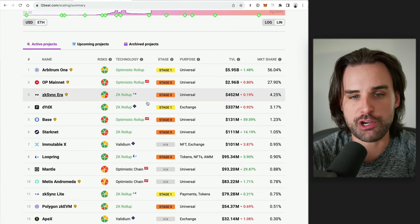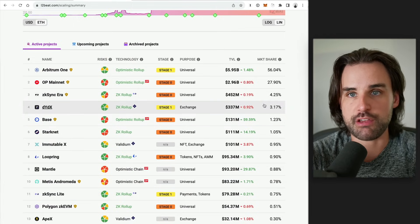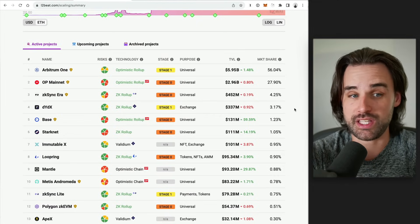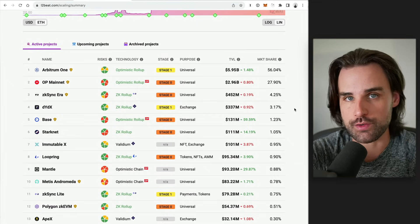We need cheaper transaction fees in order to make mass adoption happen. Layer twos are already doing a good job of this, but this upgrade is really going to be a force multiplier for the layer twos themselves, getting them much cheaper and approaching sub-cent transactions as this technology improves over time.